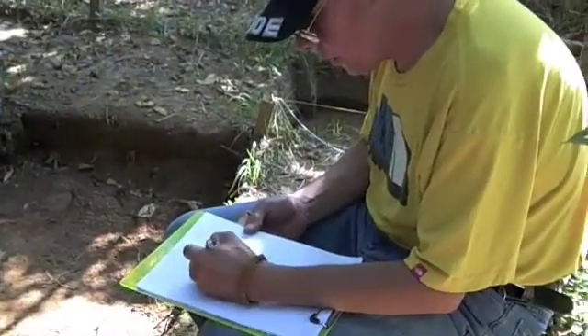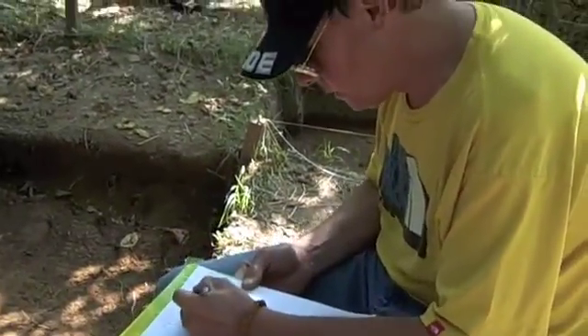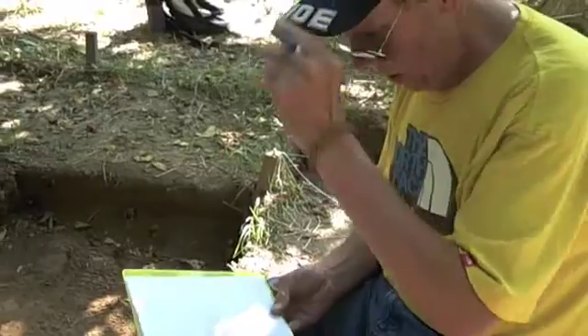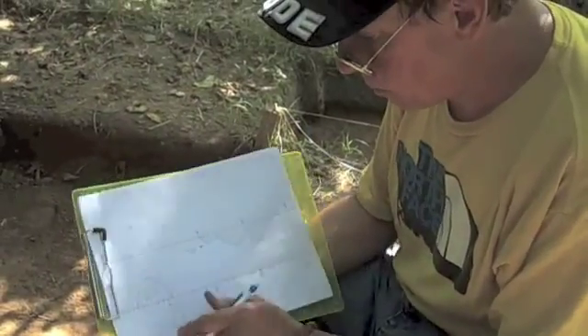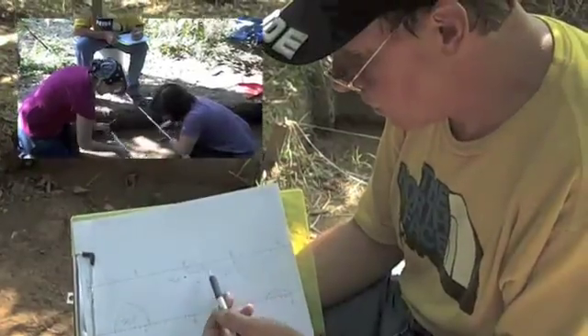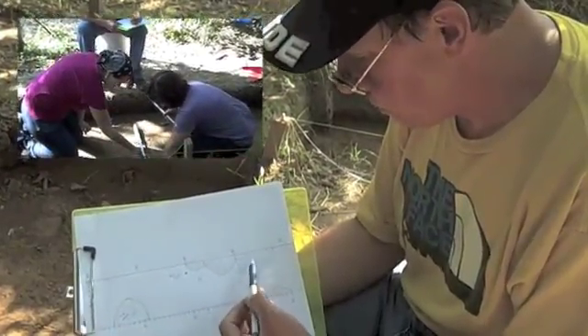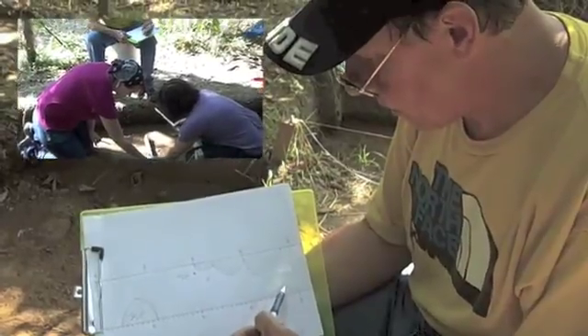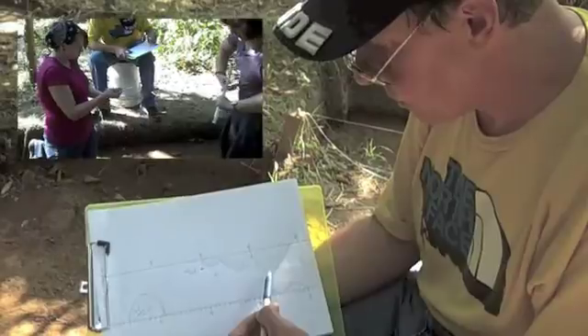As organic matter decomposes, it leaves stains in the soil, and that's what we've been documenting. What Megan and Maria have just been doing is taking the dimensions of the features that have been exposed by the shovel scraping. What we see here are probably internal features inside what was probably some type of dwelling.